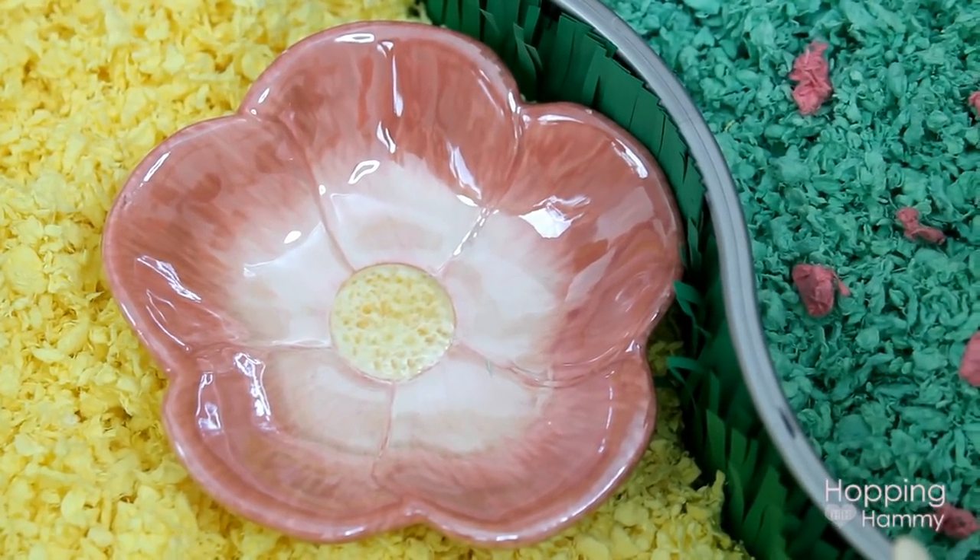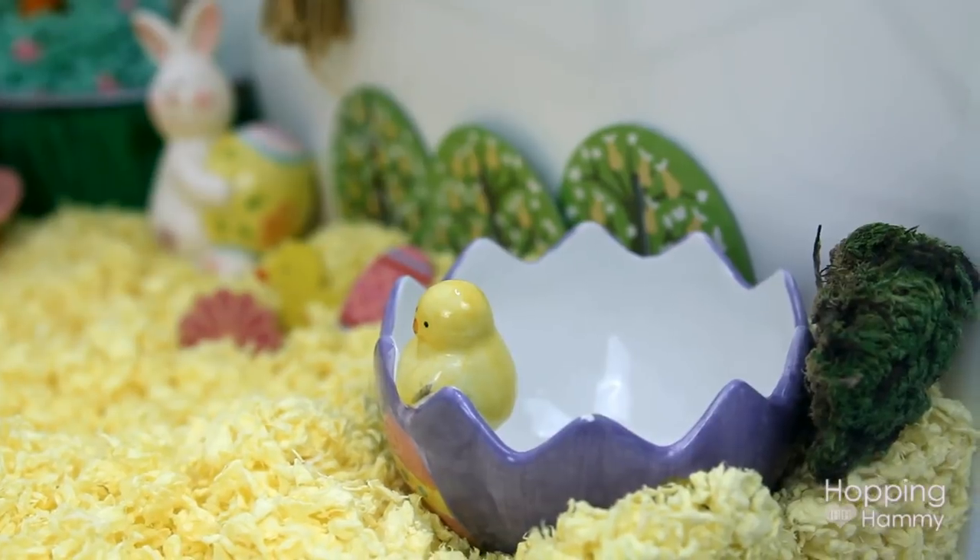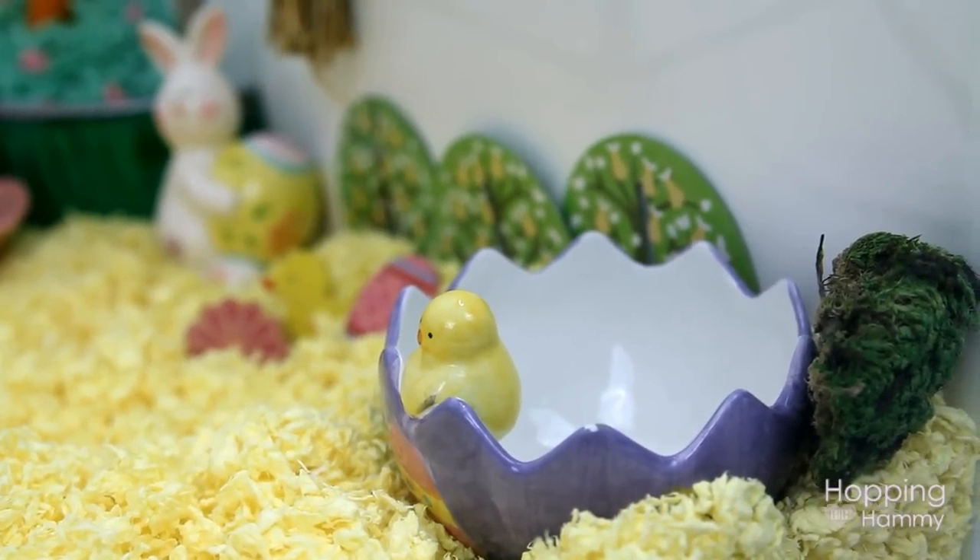Then in the front right corner is this ceramic half egg dish with a little chick sitting on the side.